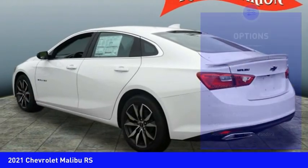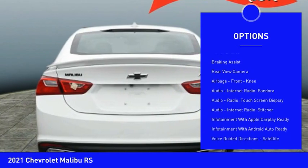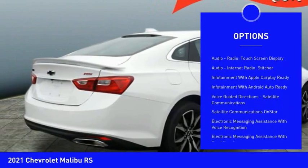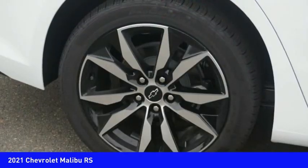Here are some of this vehicle's great options: power windows with safety reverse, traction control, stability control, daytime running lights, power brakes, braking assist, rear view camera, airbags, and front knee airbags.